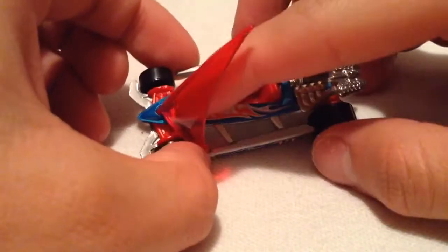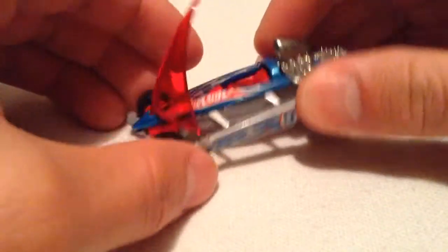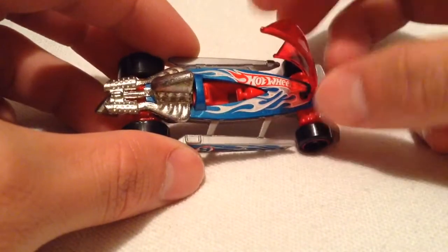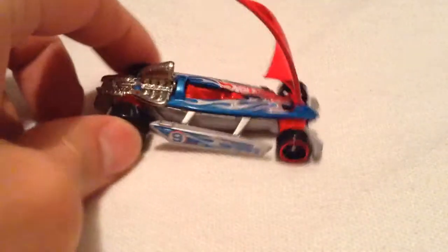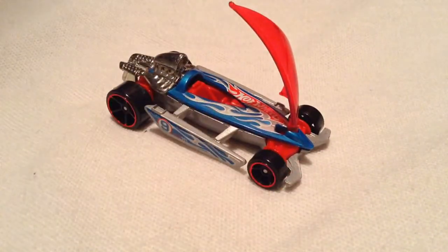I do like the color combination going on with this. There's another one with a wood finish on top, which is pretty cool too, but I don't want to spend too much money. Also, I do think this was a mystery model or something like that — correct me if I'm wrong. So there you have it — it's one of my favorite fantasy castings that Hot Wheels has made so far.